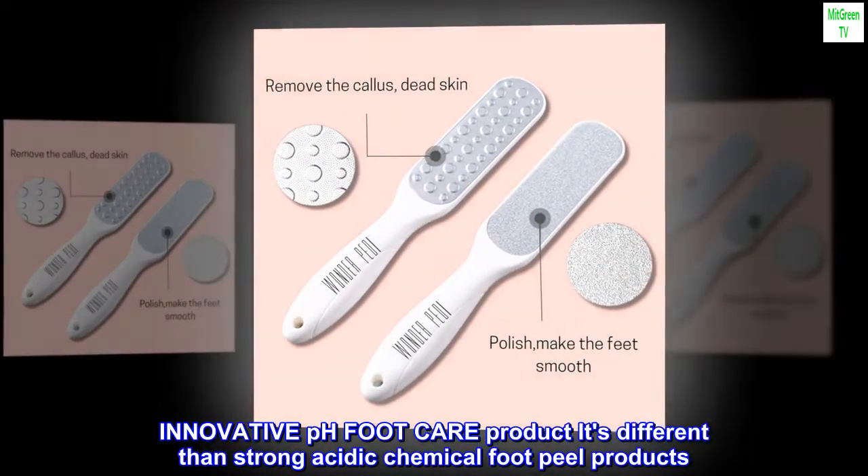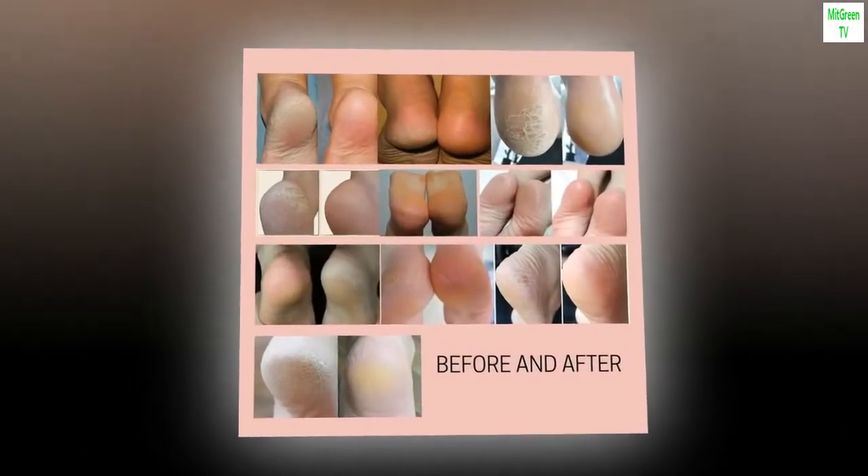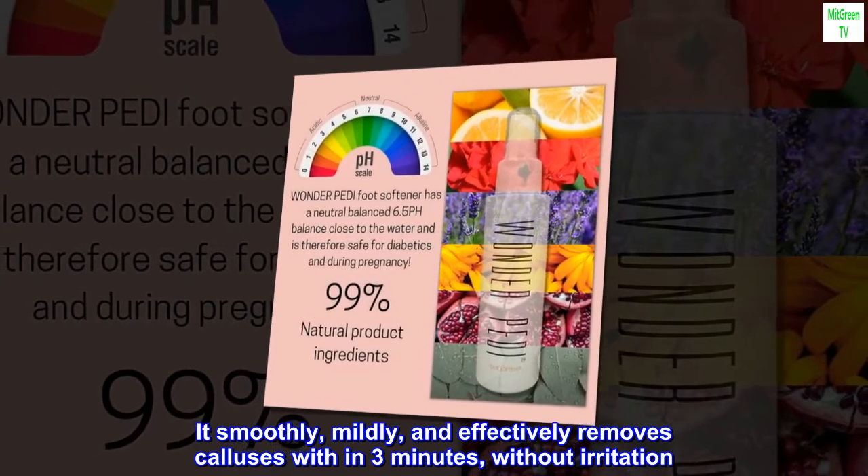Innovative pH Foot Care product — it's different from strong acidic chemical foot peel products. It smoothly, mildly, and effectively removes calluses within three minutes, without irritation.